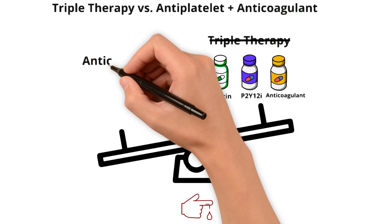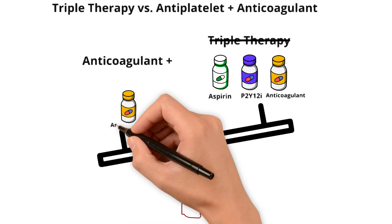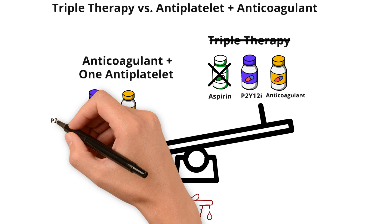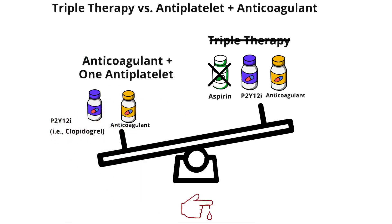So long term, it's best to keep the anticoagulant for the AFib or PE history and drop one of the antiplatelets. Which antiplatelet should you drop — the aspirin or the P2Y12 inhibitor? The only regimen that's been tested is dropping aspirin and continuing the P2Y12 inhibitor, and the P2Y12 inhibitor that's been tested is clopidogrel. So that's often what we see in practice.